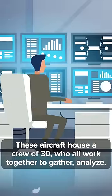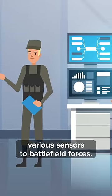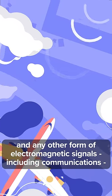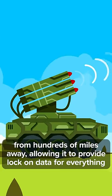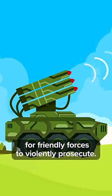These aircraft house a crew of 30 who all work together to gather, analyze, and disseminate data collected by the aircraft's various sensors to battlefield forces. Its classified sensor suite can sniff out enemy radar and any other form of electronic signals, including communications, from hundreds of miles away, allowing it to provide lock-on data for everything from air defenses to command posts for friendly forces to violently prosecute.